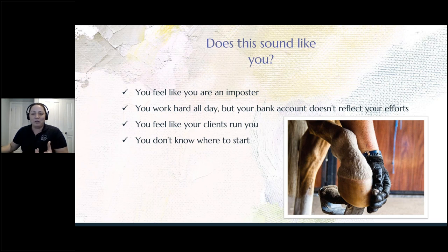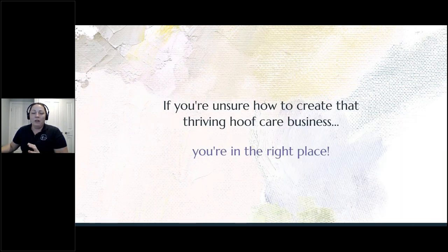Do you want to fix all these struggles you're having within your business? If you didn't want to, you probably wouldn't be on this webinar tonight. You might not know where to start though — it can be a bit overwhelming. The good news is if you're unsure how to create that thriving hoof care business, you're in the right place tonight.